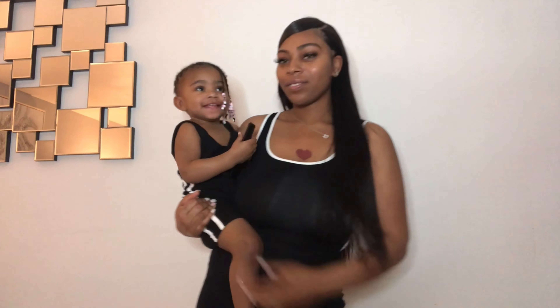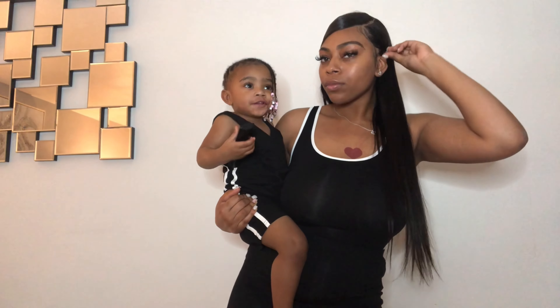We got these cute matching rompers — both identical to the pictures online. The only thing I want to mention is that my romper was see-through at the top but not in the back, which was kind of weird because usually it's the back not the front. But other than that, definitely a 10 out of 10.